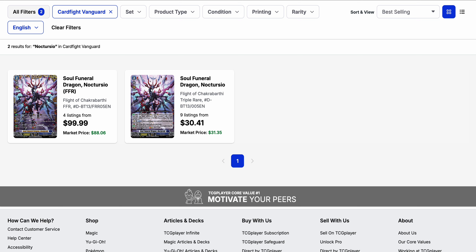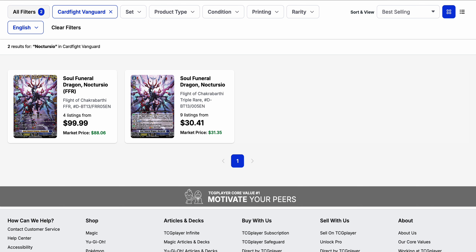Nocturuzo has the same limitation — you can't use it for your second stride because you have to discard a card with Harry in its card name. Harry at least does have multi-attack capability in the first stride. Overall, set 13's Stoakia and Dark State support cards have a lot more value now. Nocturuzo is currently $30.50 with 9 listings, and the market price is also in the $30 range. The FFR is $100 with only 4 listings, but the market price there is $88.